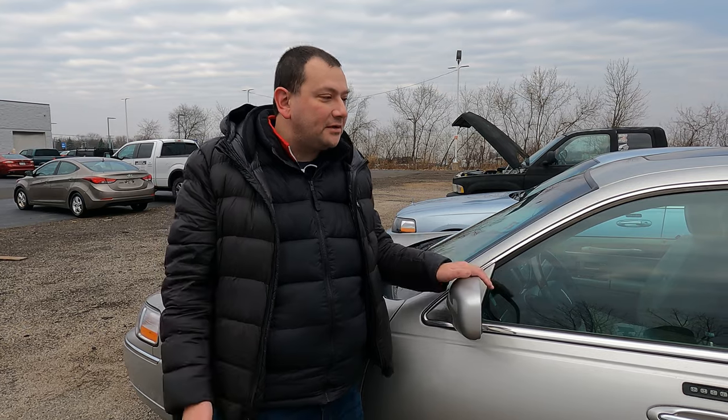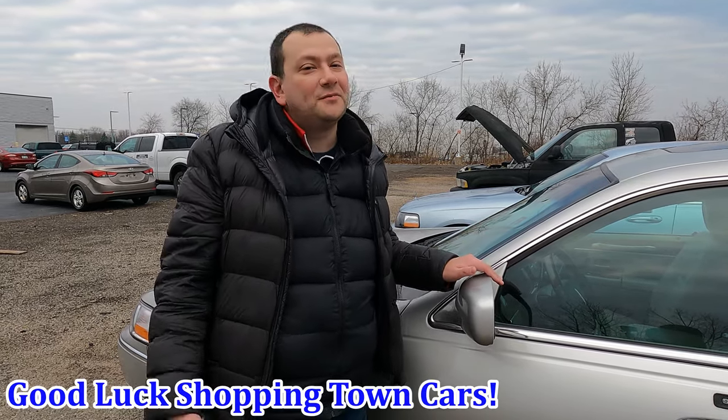To wrap it all up: these cars are awesome. We both love them, and there's a big community of not just Town Car but Panther platform fans in general. If you decide to buy one, have some money set aside and have patience — it's a project car. At the very least you're buying a nine-year-old car, and nine-year-old Civics don't hold up perfectly either. Just be ready. Hope you guys like the video — like and subscribe, we're trying for you and for ourselves. See you next time.